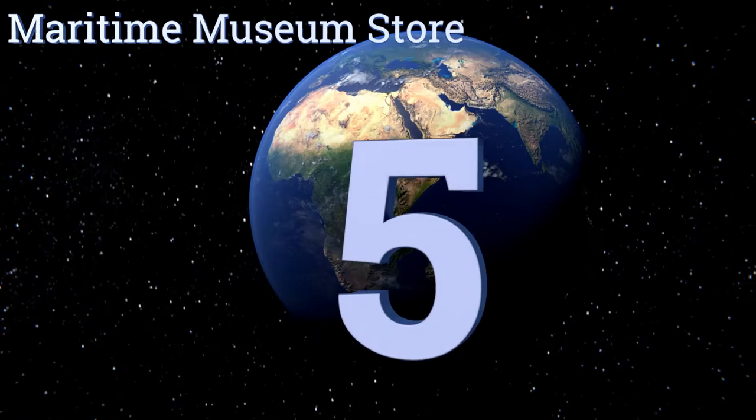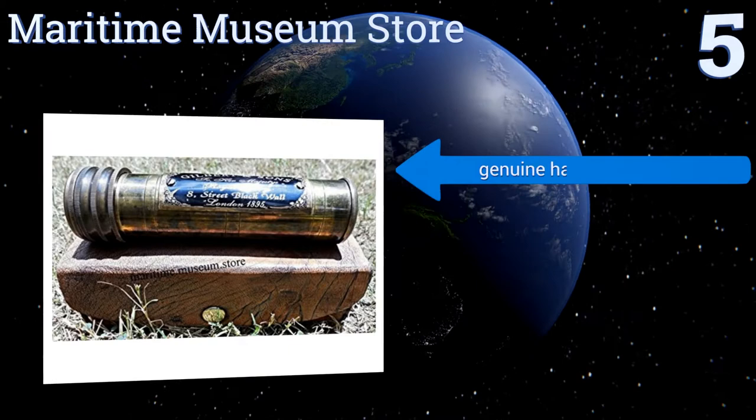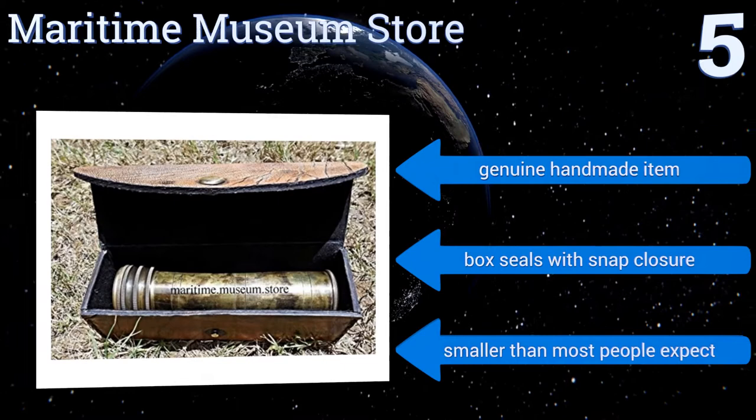At number 5, this durable brass curio from the Maritime Museum store looks like a priceless heirloom handed down through the generations, but is in fact newly made and quite affordable. An antique style leather box comes with it and it's suitable for storage or display. It's a genuine handmade item and the box seals with a snap closure, but it is smaller than most people expect.